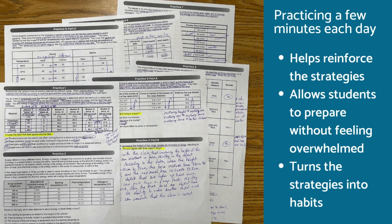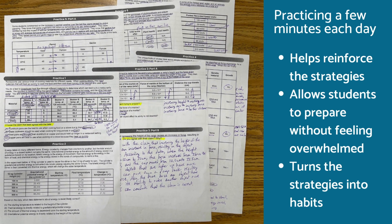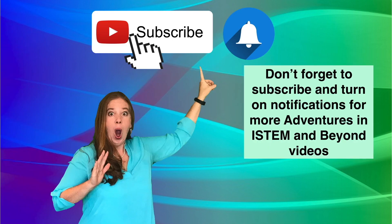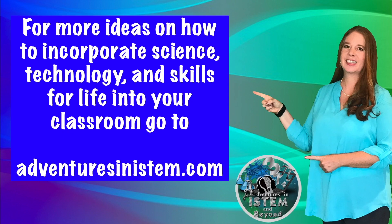Practicing a few minutes each day helps reinforce the strategies, allows students to prepare without feeling overwhelmed, and turns the strategies into habits. For more ideas on how to incorporate science, technology, and skills for life into your classroom, go to www.adventuresanicestem.com.